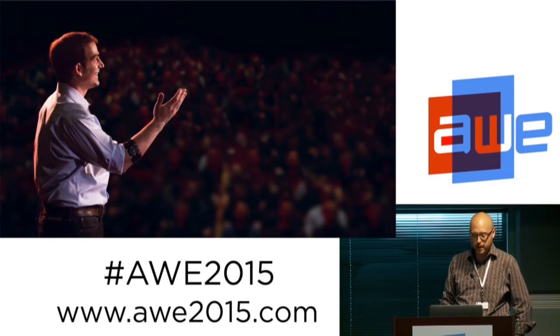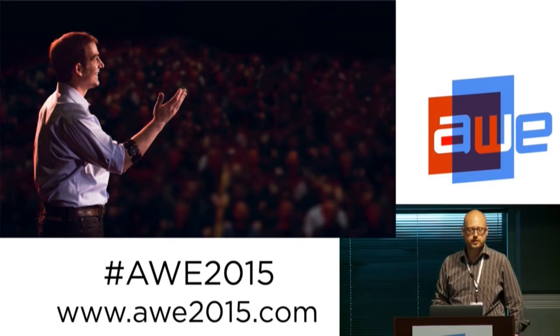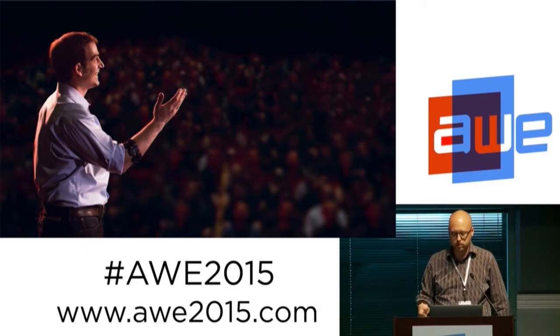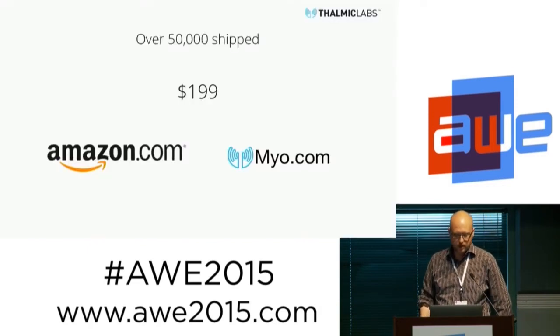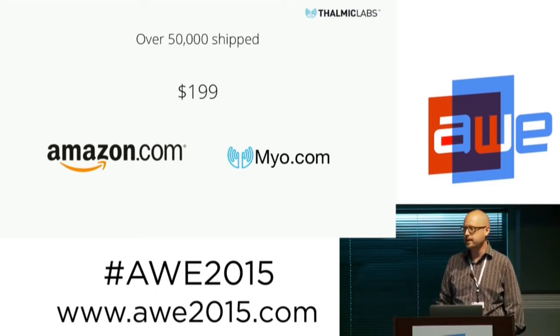There's an SDK available for Mac, Windows, Android, and iOS that lets you integrate all these things. Lots of sample applications and things that developers have already posted. We've shipped over 50,000 Myos already. It's $199. You can buy it on Amazon.com and Myo.com. Any questions?